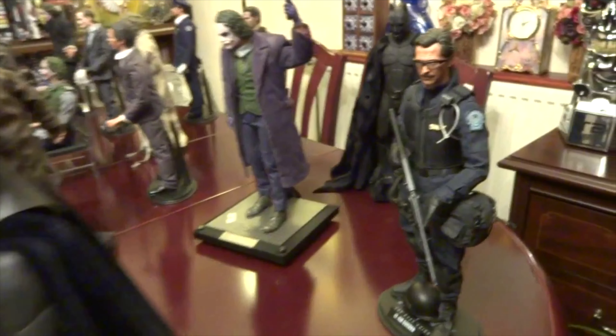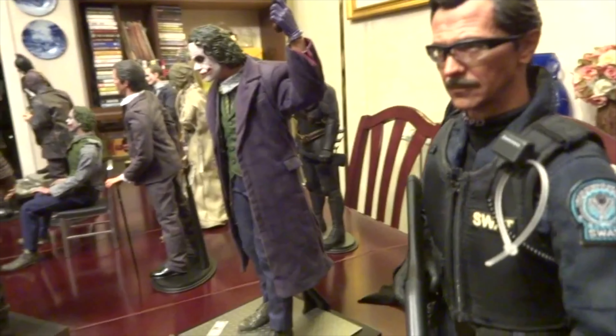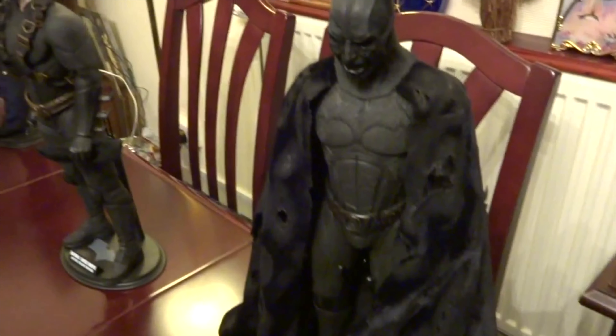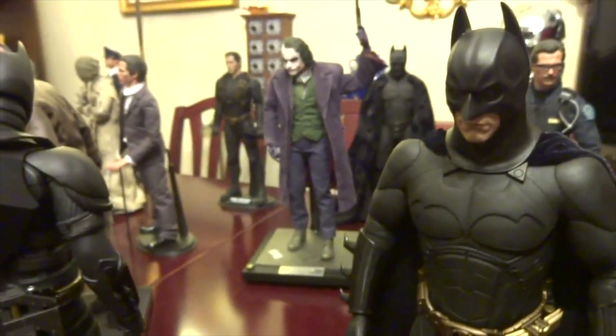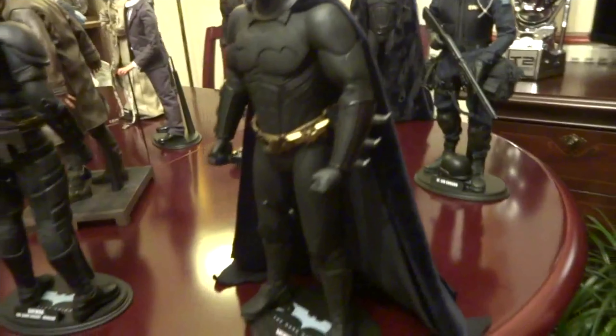Nice velvet cape. Commissioner Gordon — that was a sick figure, amazing head sculpt, still is, and a very detailed outfit. Really nice, very good figure. Don't know why I got rid of him; I got a little bit bored of him in the end but probably should have held onto that. I still got that velvet cape — it's all melted and ripped and torn. The Demon. Fully Hong Kong scene — his neck looks a bit long and thin there; they've improved that a bit since.